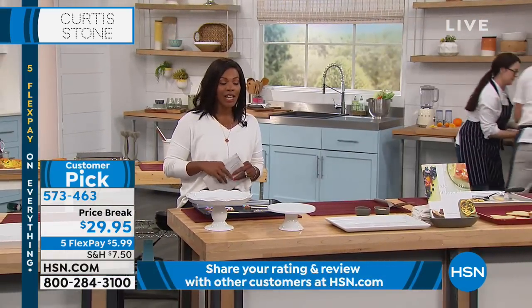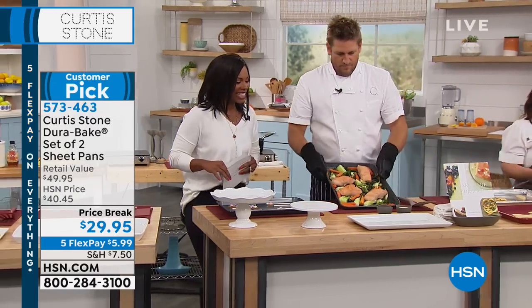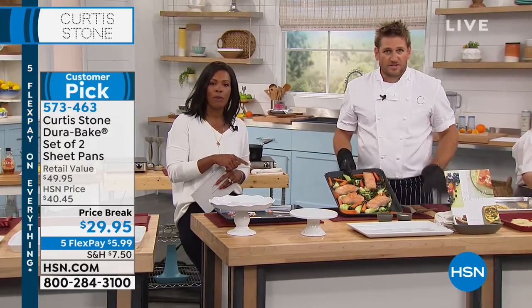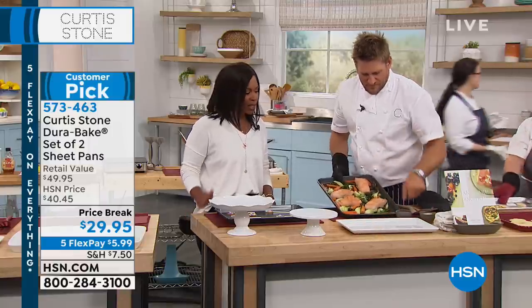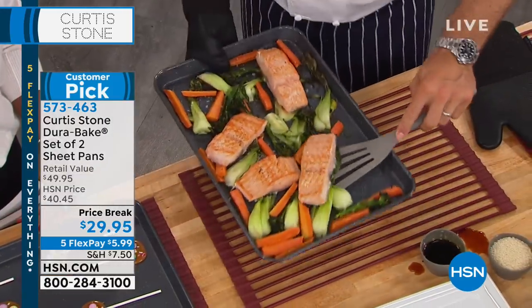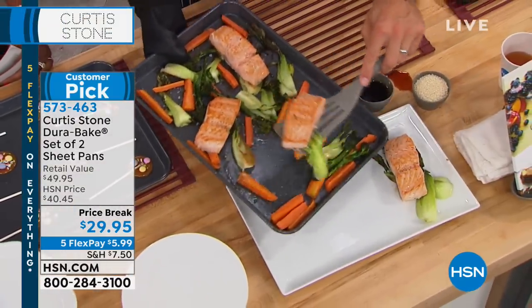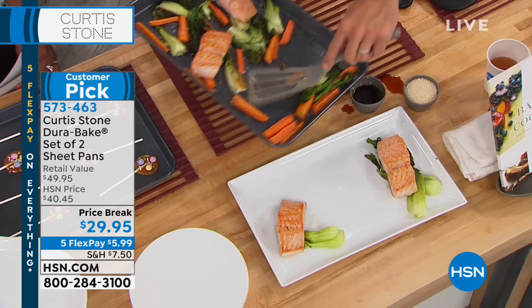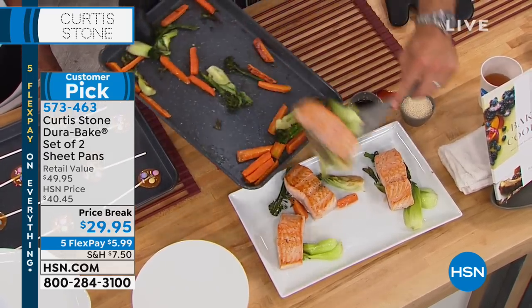We're going back to the phones — Sue is calling from Texas. Sue, welcome to HSN. Great to talk with you. Sue, do you own the baking sheets? Yes, I do. Tell us your experience. Oh, I love them. I love everything that Curtis brings to HSN. What is it that you love about it, Sue? The easy release of food.